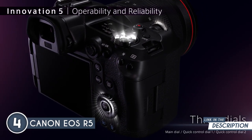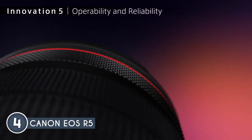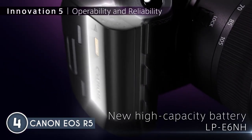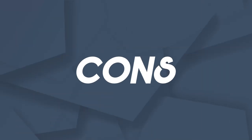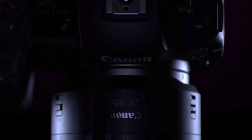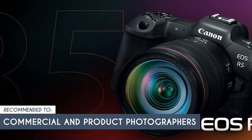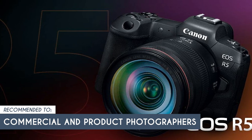With 10-bit 4:2:2 recording in both 8K and 4K, you're in for rich, accurate colors that breathe life into your footage. The Dual Pixel CMOS Autofocus 2 is also at your service for video, ensuring your recordings are crystal clear. Just a heads up — the EOS R5 is positioned at the higher end of the price spectrum, which might not be suitable for those on a tight budget. The trusted shopping guide team recommends this for commercial and product photographers who can utilize the camera's high-resolution sensor and 8K video capabilities.